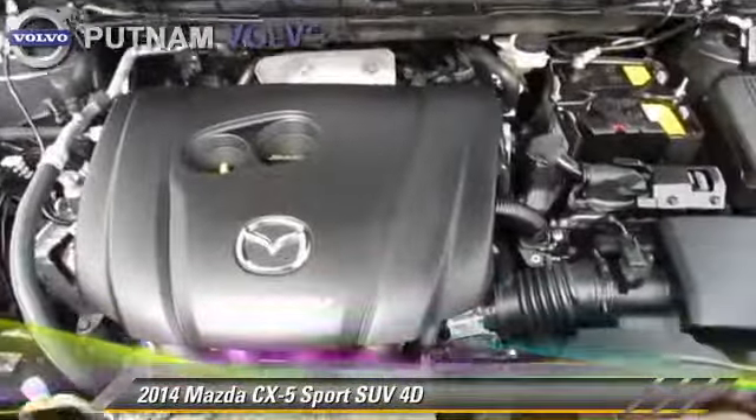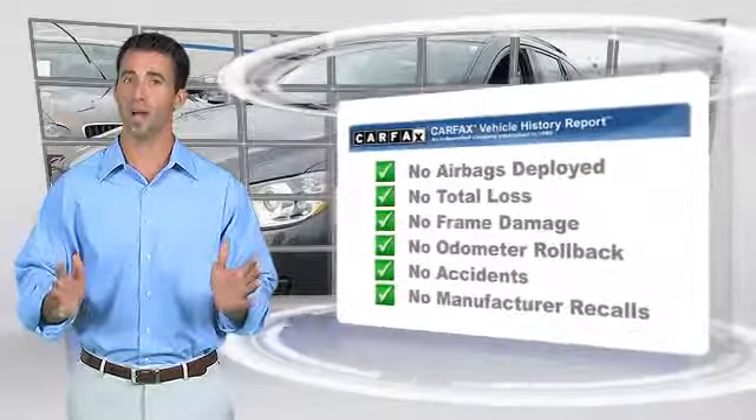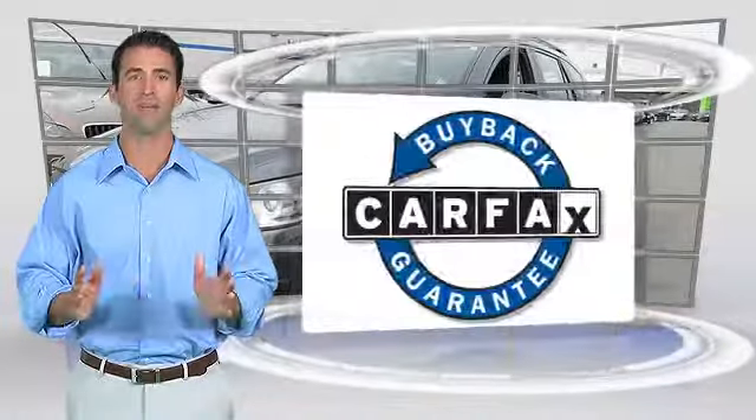Comfort and convenience features include power door locks, cruise control, and keyless start. Give us a call to schedule your test drive today. This vehicle qualifies for the Carfax buy-back guarantee.